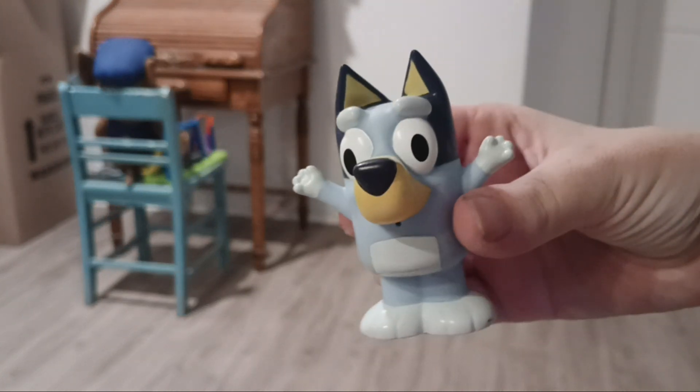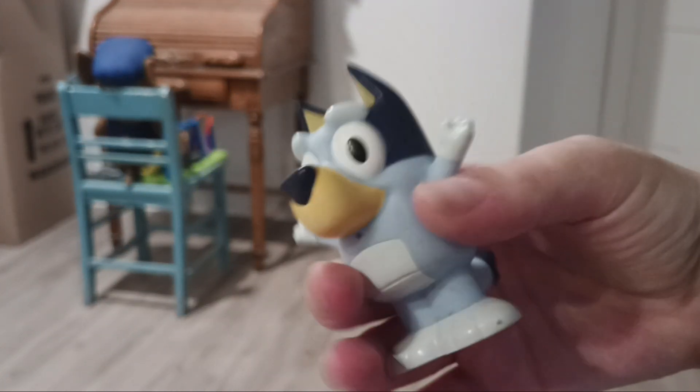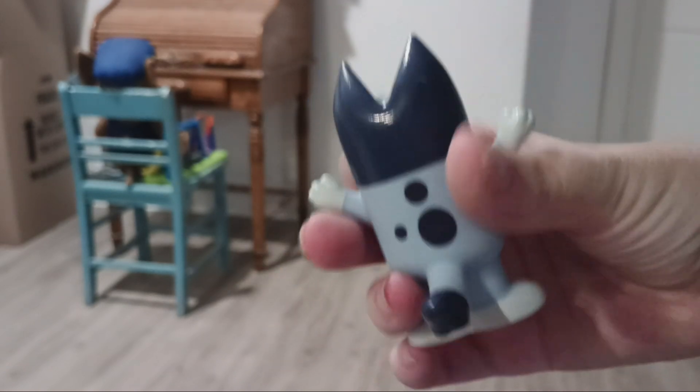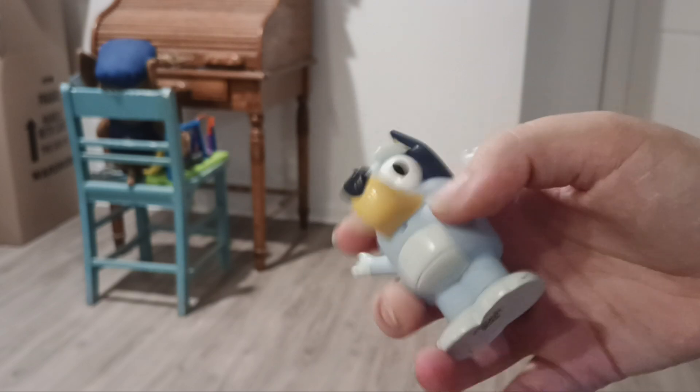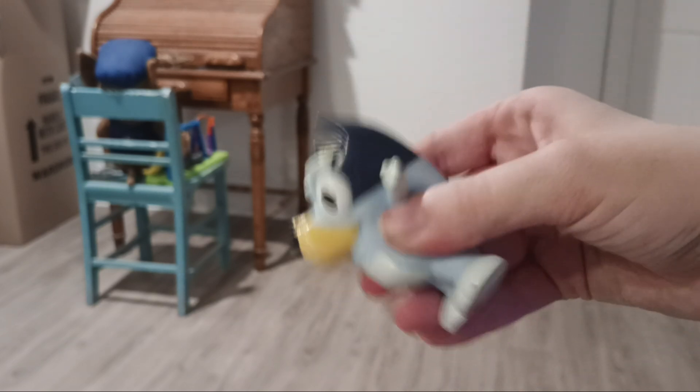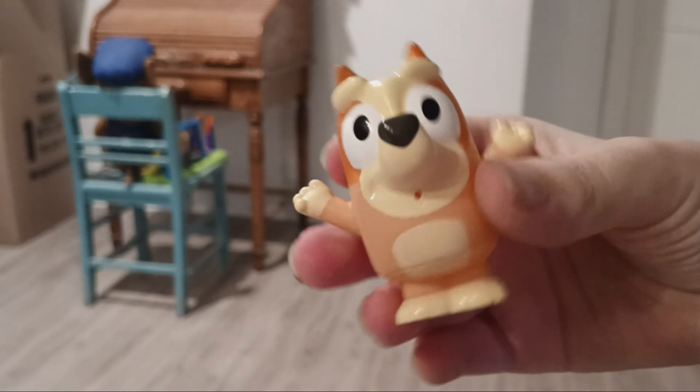Next I have my Bluey water squirter. She squirts water out when you squeeze her. I also have a Bingo water squirter.